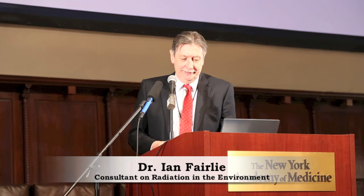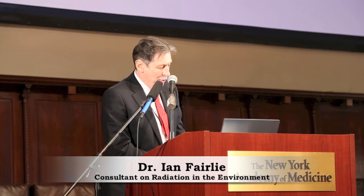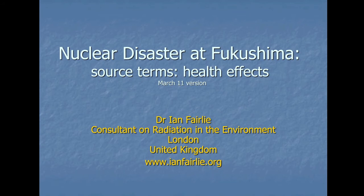Good morning ladies and gentlemen. How do I follow those two excellent speeches? Very moving indeed. First of all I'd like to say thank you very much to Helen and to PSR for organizing this great symposium. I'm going to be discussing perhaps a couple of the most important aspects of Fukushima: one is the source term, what actually happened, what came out, and secondly I'm going to make a stab at trying to estimate some of the health effects from the fallout from Fukushima.